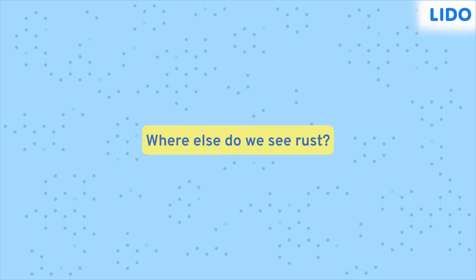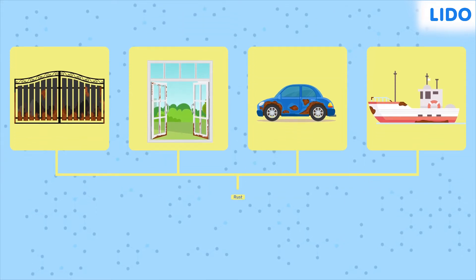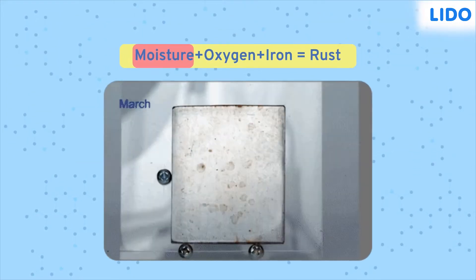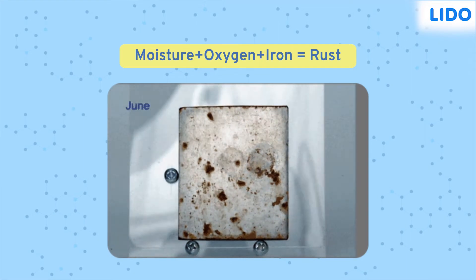We see rust on gates, windows, automobiles, and ships, among many other objects. So what is common in all these objects due to which they rust? All these objects are made from iron. So how does rust form? Moisture or water vapor and oxygen from the atmosphere react with iron over a period of time to form rust.